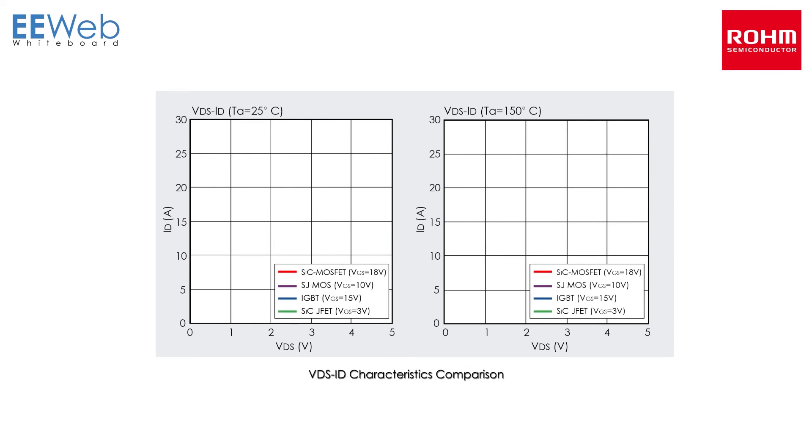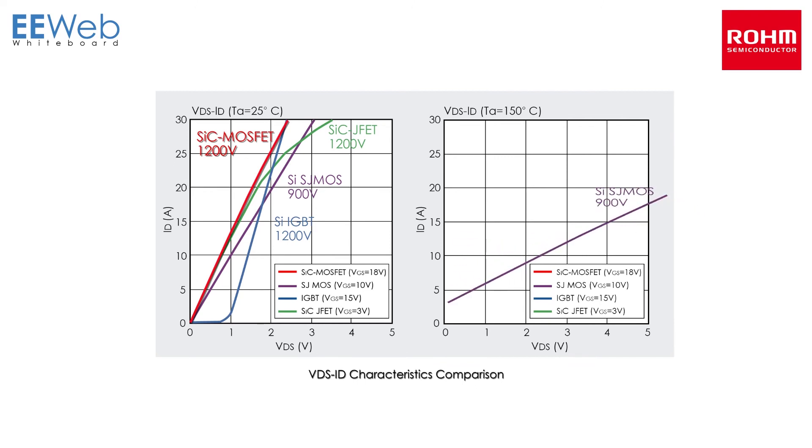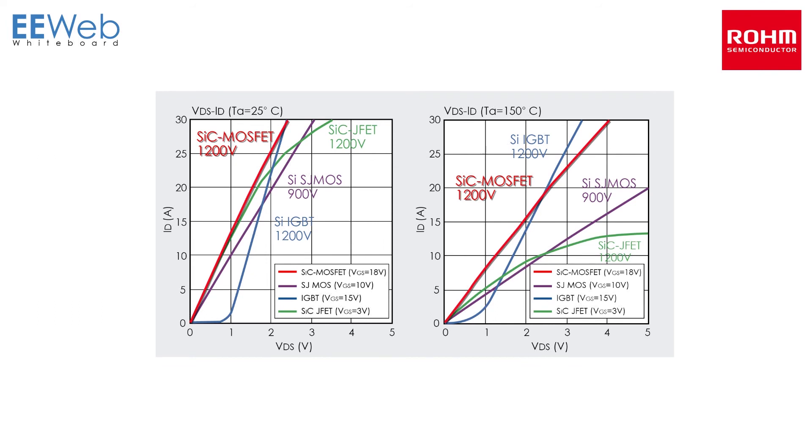When comparing VDS-ID characteristics, innovations such as gate oxidizing conditions enable an on resistance per unit area 29% lower than conventional products, resulting in the lowest on resistance at 1200 volts in the TO-247 MOSFET class. In addition, low on resistance is maintained even at high temperatures, and no voltage rise ensures low loss even during light loads.